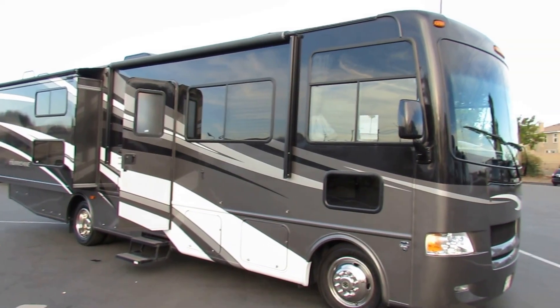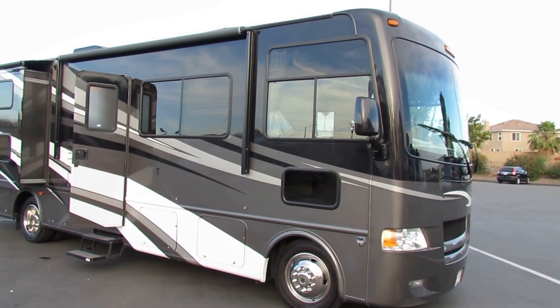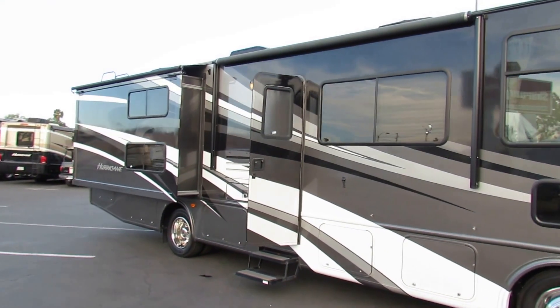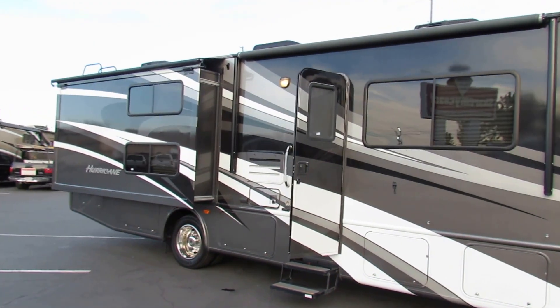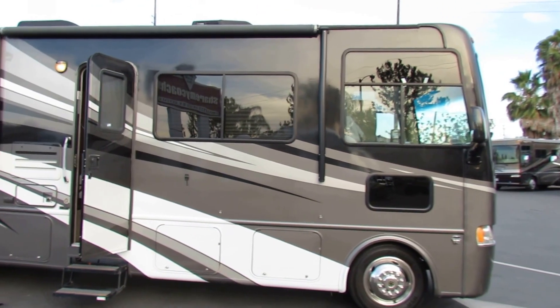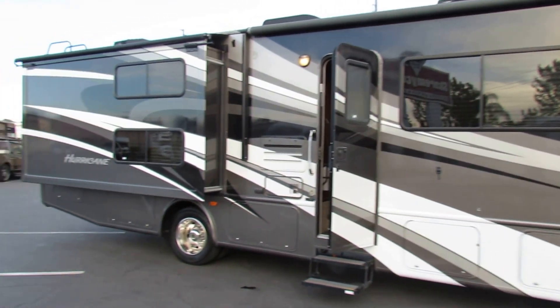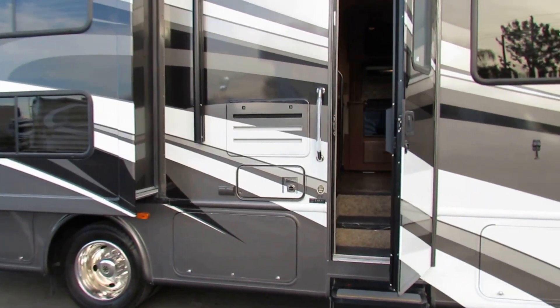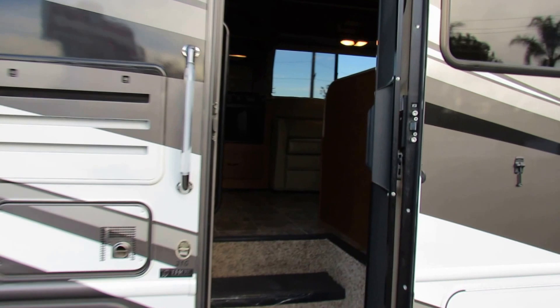This one here does have the bunk beds — kind of a very striking color. Bunk beds, so this will sleep like seven. What's nice on this one is that it's a 31-foot gasoline model. It'll get you into almost every park in the nation, state parks included. Let's take a look inside and get an idea what this one looks like.